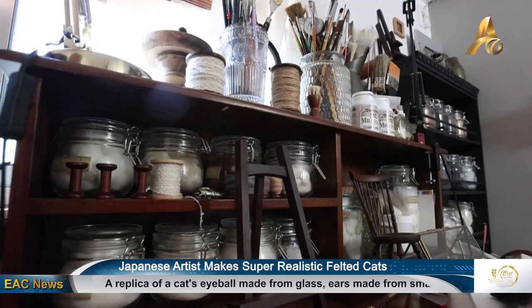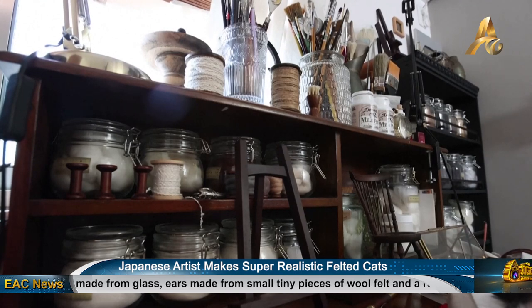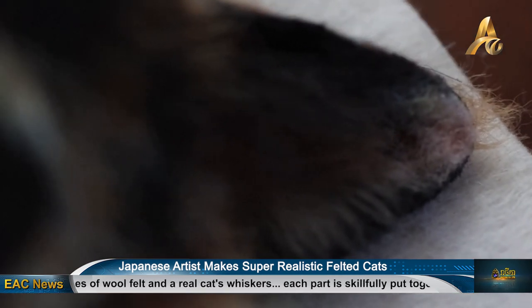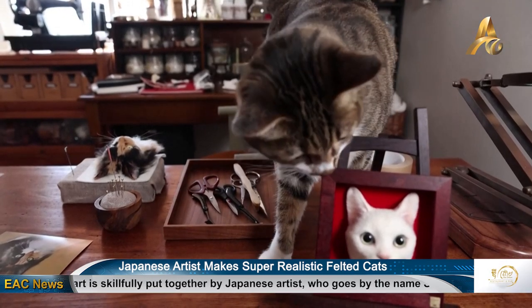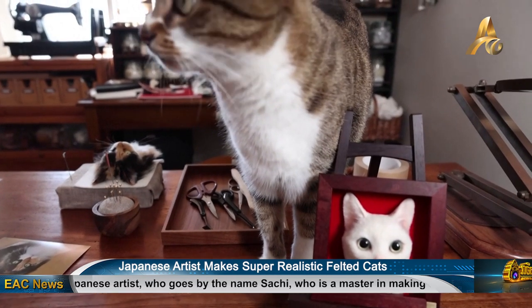To finish one portrait, it takes an average of 10 hours a day for a whole month. Sachi first started to make portraits as a hobby back in 2015, but after she started posting her work on social media, it turned into a job with custom orders from across Japan and overseas. She now has close to 600,000 followers worldwide on her Instagram and YouTube accounts together.